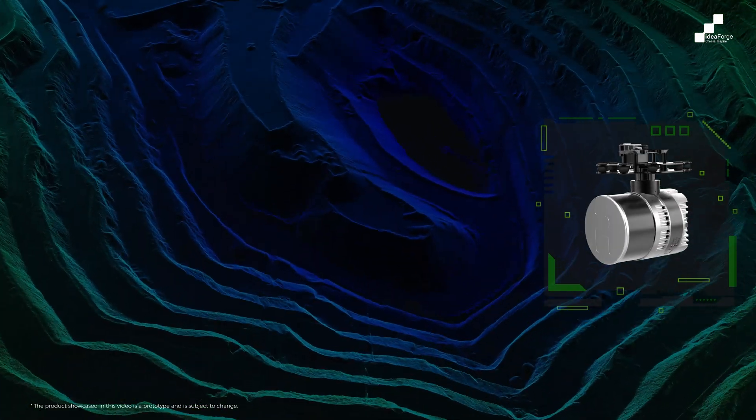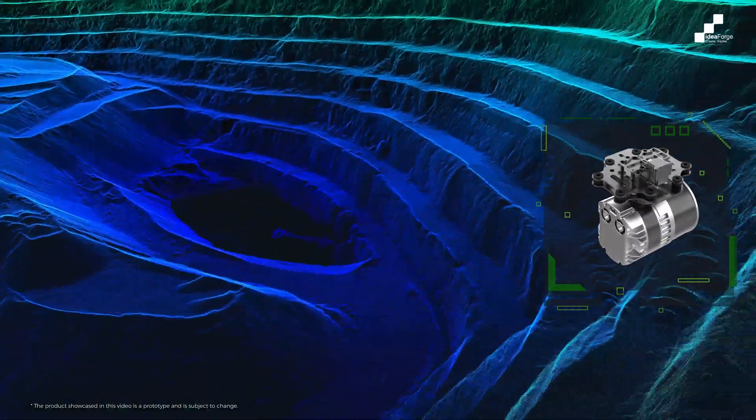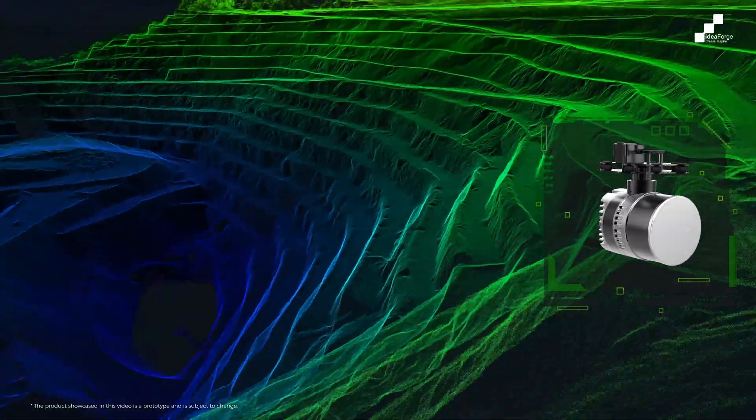In addition to the primary payload, we realized there is extensive need for a wide variety of secondary payloads. There is a huge list of secondary payloads that could potentially go on to Netra 5. A LiDAR payload will give you a 3D topographical map of all the terrain that is under the drone at any point in time.